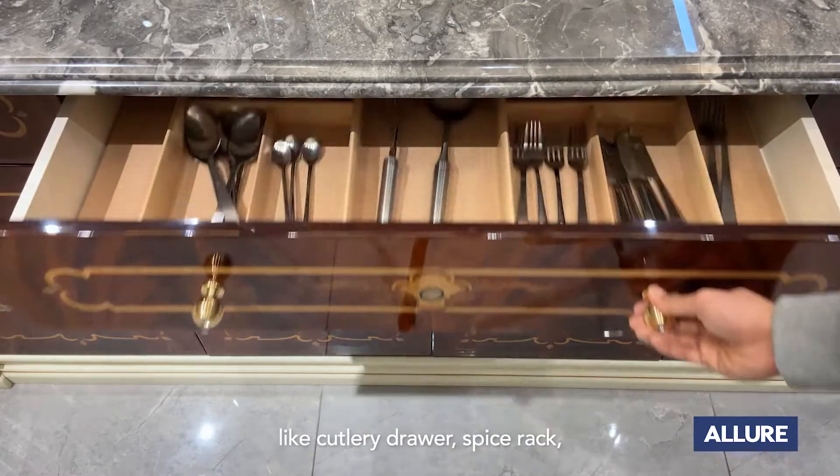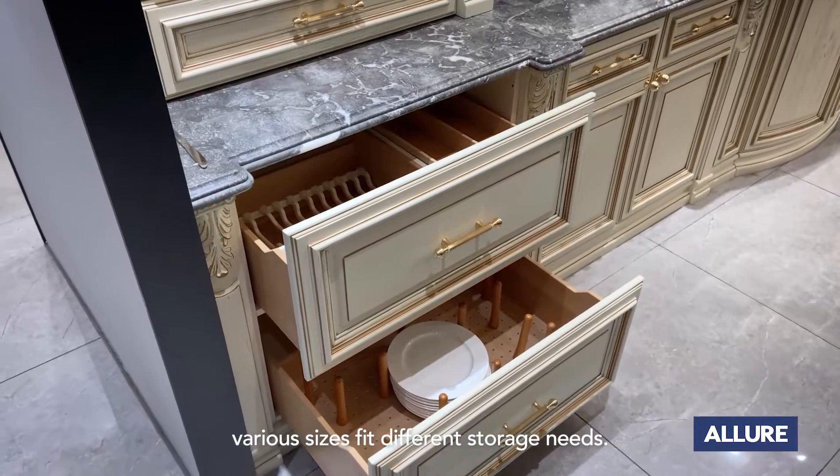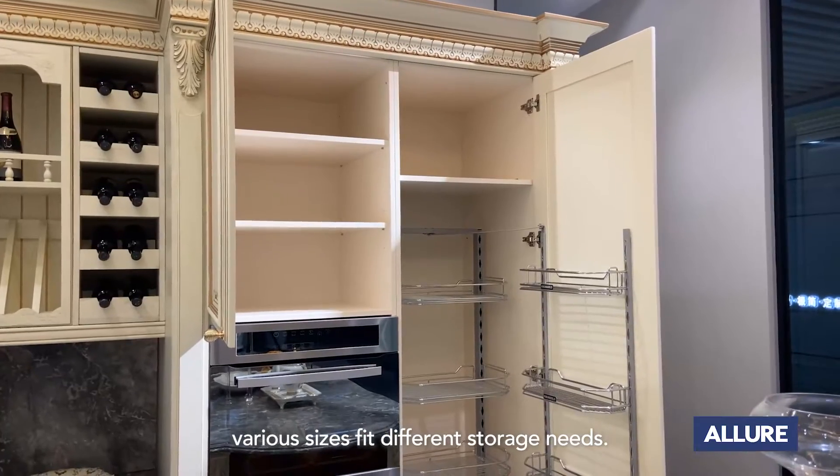Custom organizers like a cutlery drawer, spice rack, and tall pull-out basket with rear sides fit different storage needs.